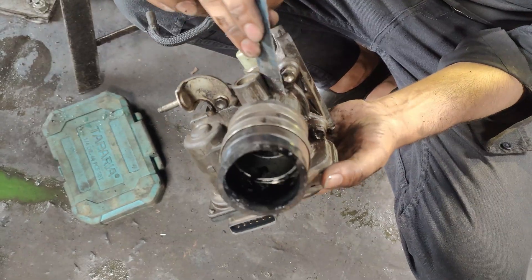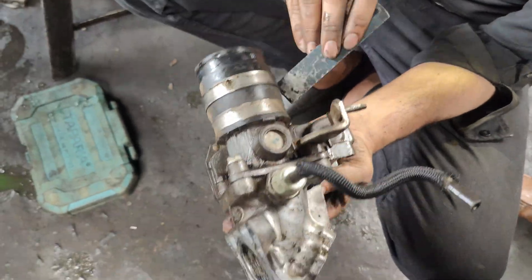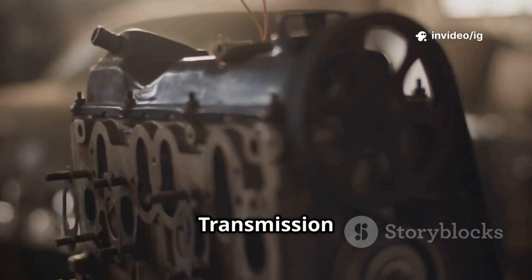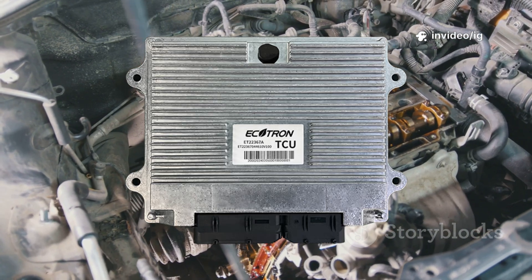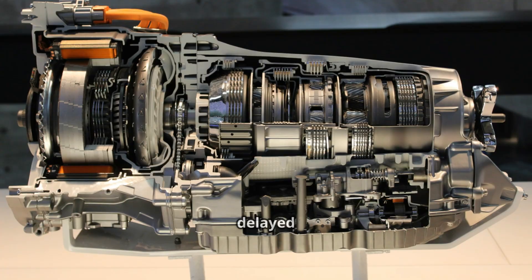The electronic throttle control, ETC, throttle body actuator is mounted on the throttle body near the intake manifold. It regulates airflow into the engine, and a voltage drop in circuit B can make the throttle unresponsive. The transmission control module, TCM, and solenoids are located inside or near the transmission assembly. They manage gear shifting, and if voltage supply is low, it can cause harsh or delayed shifting.